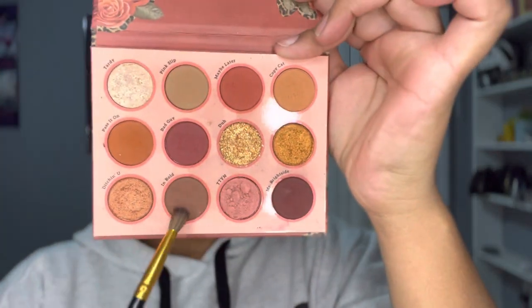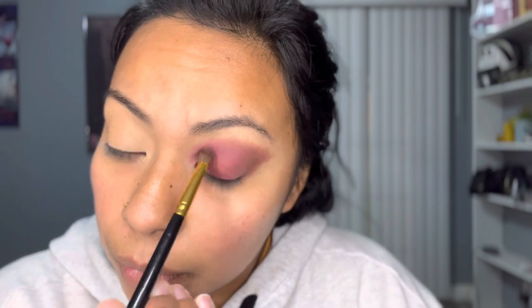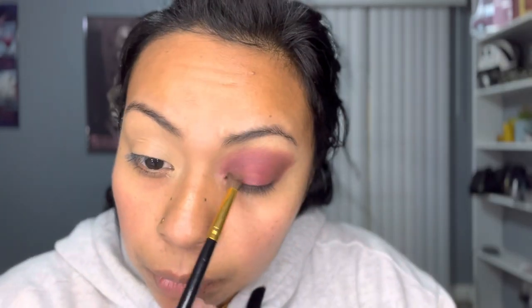I'm going to be using the 'Whatever' palette by ColourPop. The first color I'm using is this burgundy called 'Bad Guy' and I'm applying it all over my lid. With a clean brush I'm blending out any harsh lines. Then going in with this brown called 'In Bold' — I applied it on the outer corner. I thought it was a halo eye but I checked the picture again, so just the outer corner.